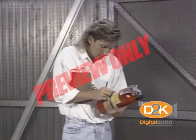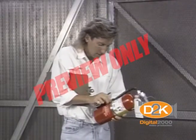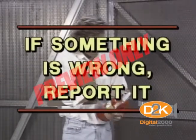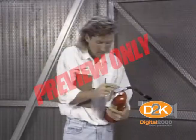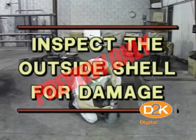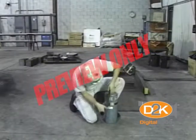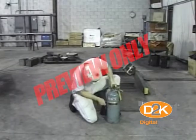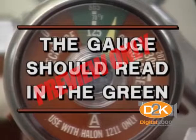As you work, notice extinguishers and check to see if they are in serviceable condition. If something is wrong, report it to management for repair or service. Inspect the extinguisher to make sure the outside shell isn't damaged. Remember, extinguishers are pressurized and can explode if damaged. The gauge should read in the green — too little pressure or too much pressure requires maintenance or service.